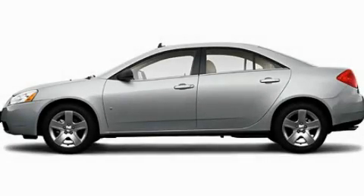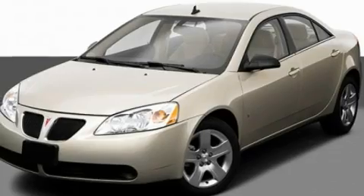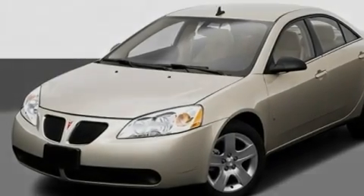This is a 2010 Pontiac G6. It has a 3.5-liter six-cylinder engine and an automatic transmission.